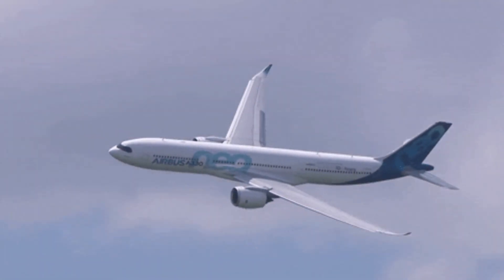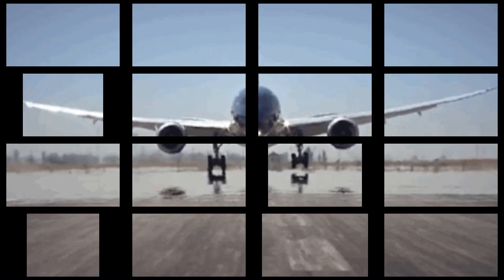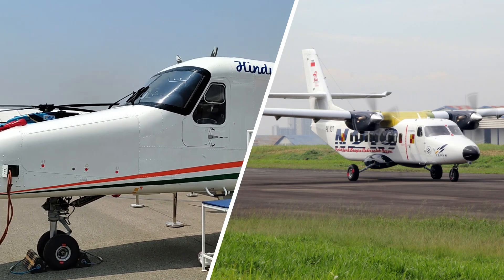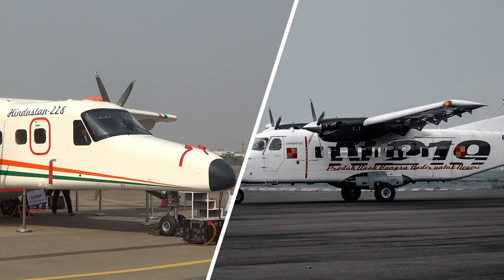Welcome back to Jetline Marvel for another incredible aviation episode. In this video we will compare two turboprop aircraft: the Dornier Do228 and the N219 built in Indonesia.